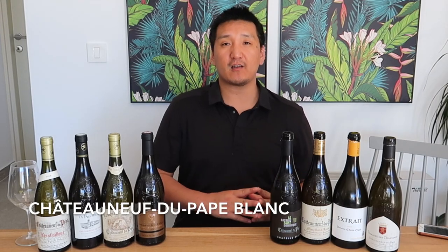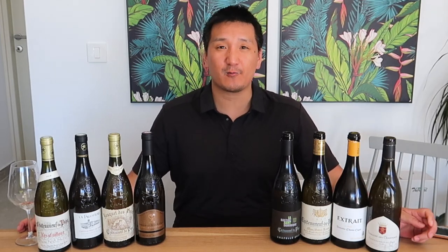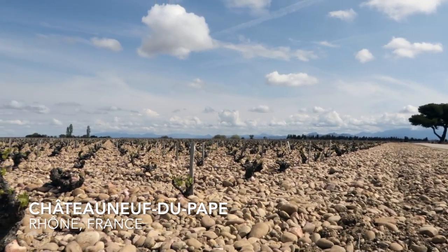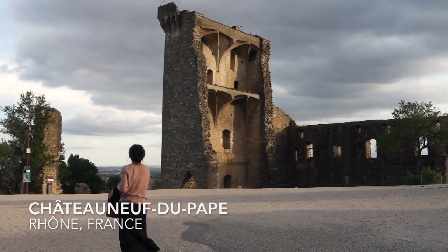Most people, most collectors know about the reds of Chateauneuf-du-Pape, and for good reason — about 94% of the production is red, with about 6% being white. Chateauneuf-du-Pape is a cru village in the southern Rhône. It's named — it literally translates to 'New Castle of the Pope,' when the Pope built his castle and moved from Rome to the nearby city of Avignon hundreds of years ago.